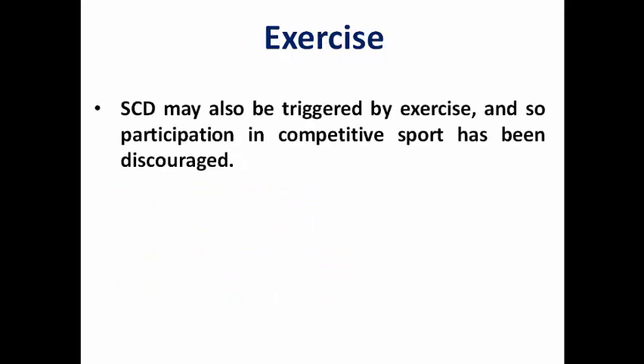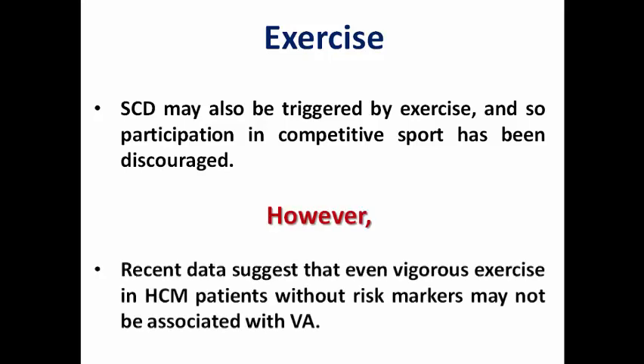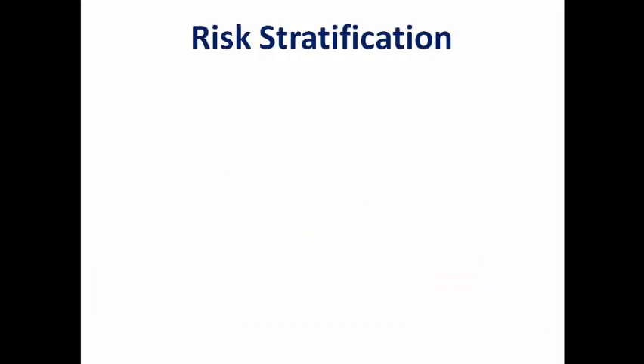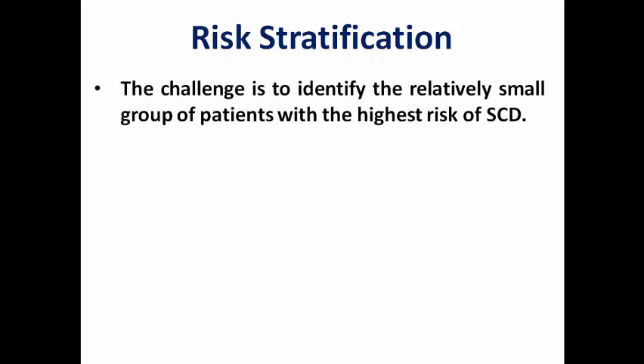Sudden cardiac death in these patients is triggered by exercise, so participation in competitive sport has been discouraged. However, recent data suggests that vigorous exercise in patients with no risk markers may not be associated with ventricular arrhythmia. A new recommendation in these guidelines is that participation in high-intensity exercise may be considered for asymptomatic adult patients without risk markers, depending on the process of risk stratification. The main challenge is to identify the relatively small group of patients with the highest risk of sudden cardiac death.